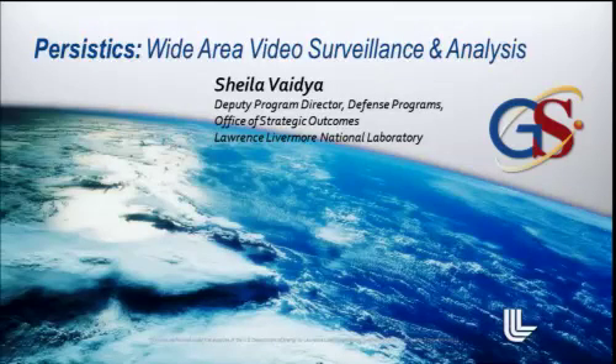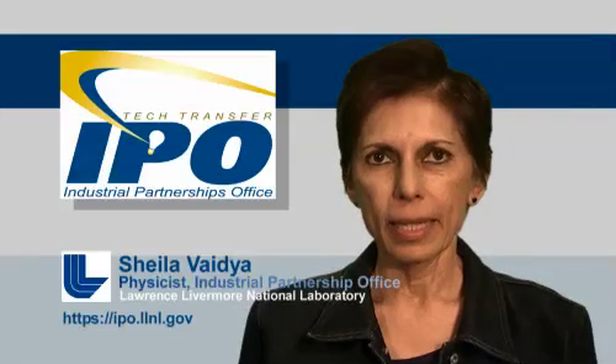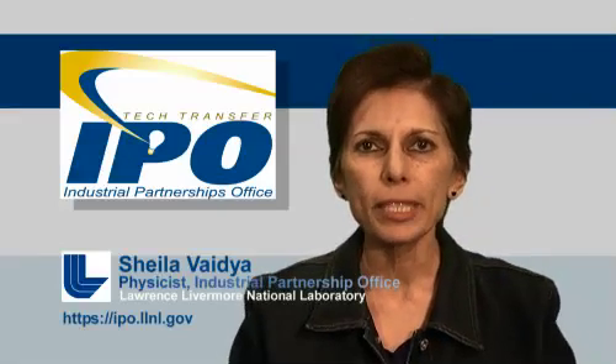Welcome. I'd like to talk to you today about a wide area video surveillance and analysis technology developed at Livermore in recent years that allows, for the first time, the ability to analyze large cityscapes — in fact even small countries — instantaneously from overhead, look at what's happening underneath, look for the problem areas and react to it. This technology is called Persistics.